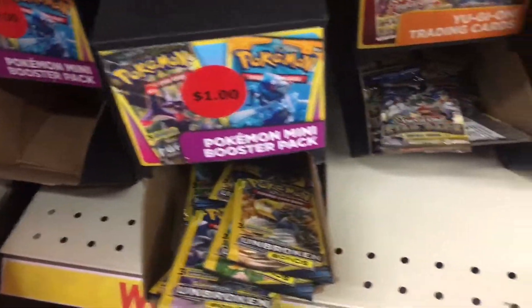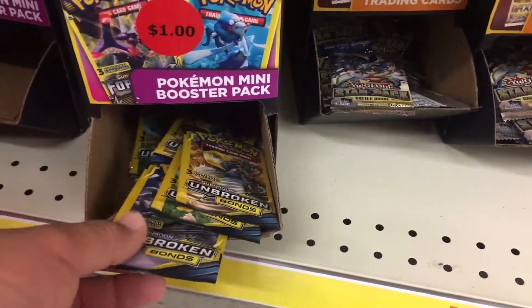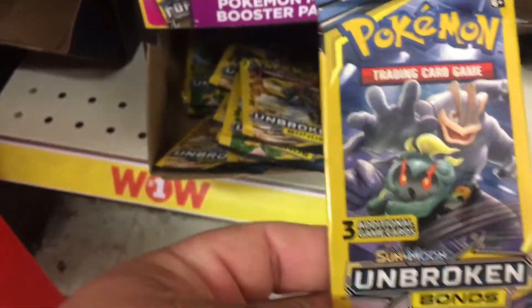We're going to see if we can buy a few packs and see if it's worth it or not. Alright, let's check it out. They only had three kinds — two Sunny Moon and Unbroken Bonds.